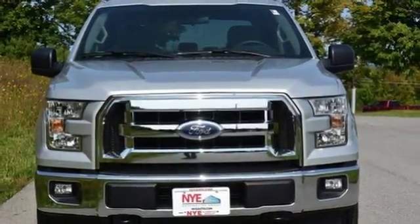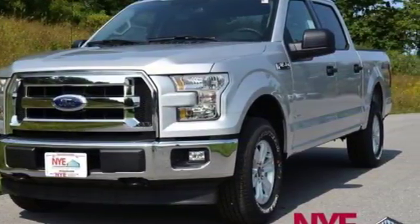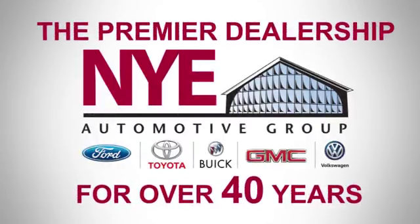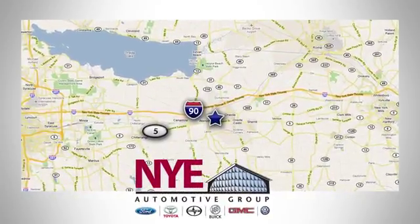Smart enough and tough enough to stand the test of time. Test drive it for yourself today. The Nye Automotive Group has been the premier dealership in Oneida for vehicle sales and service for over 40 years. We are conveniently located on Route 5 in Oneida.